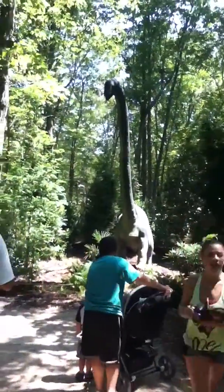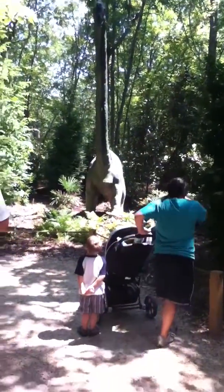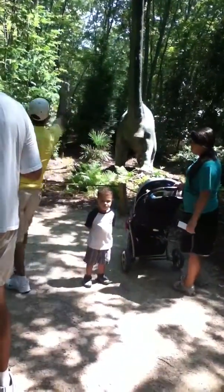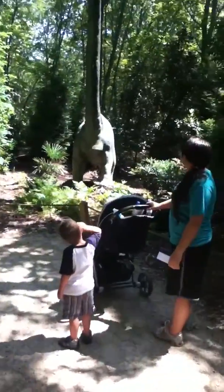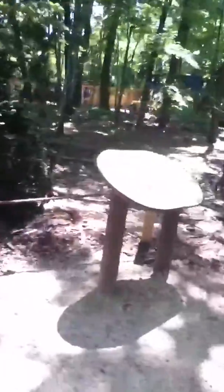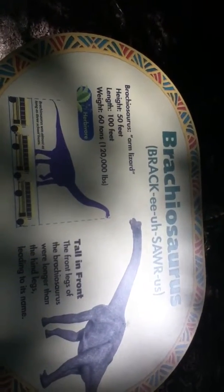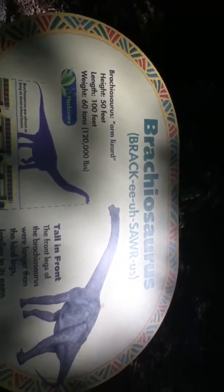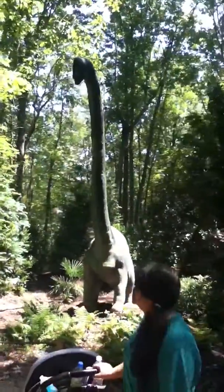Tyler, what do you think? Tyler. What do you think of that? He's got a long neck. What is that? That's the Brachiosaurus. He's big as three cows.